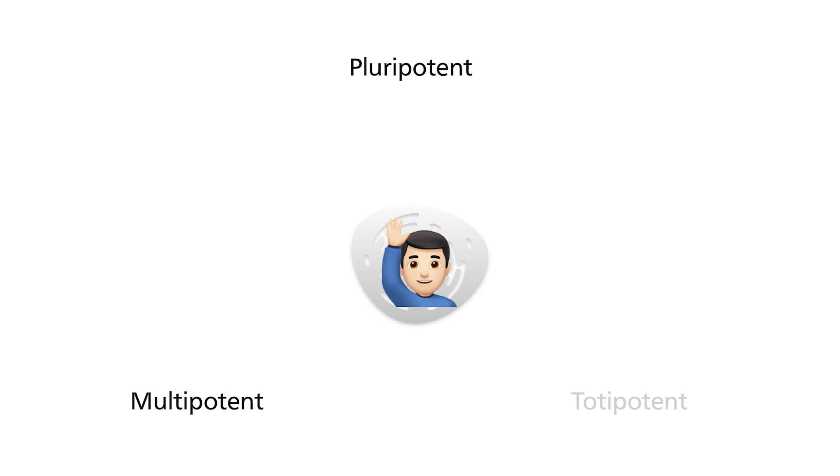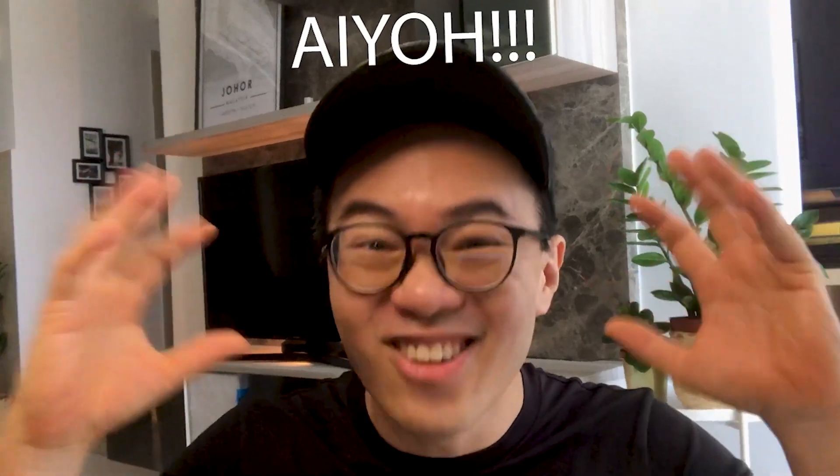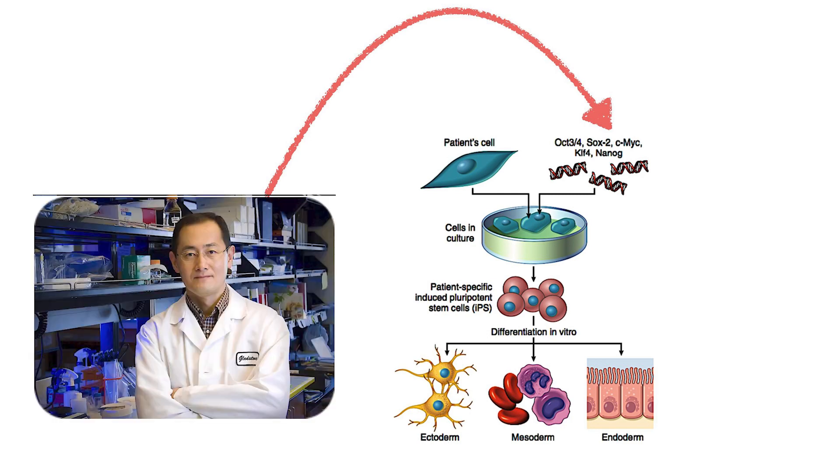Pluripotent stem cells can become any cell type within the organism, so they are one level above multipotent stem cells. Since pluripotent stem cells are so powerful, scientists thought about whether they could harvest these cells and let them become whatever cells patients need, especially those with organ failure. Unfortunately, it is not so easy because these types of stem cells can only be harvested from fertilized eggs. Since their use is associated with ethical concerns — are we going to sacrifice one life for another? — scientists went back to the drawing board, and it took more than a decade to solve the problem. The first major step was the identification of genes whose products give stem cells their pluripotency, found to be four genes by Shinya Yamanaka's lab in Kyoto, Japan in 2006.